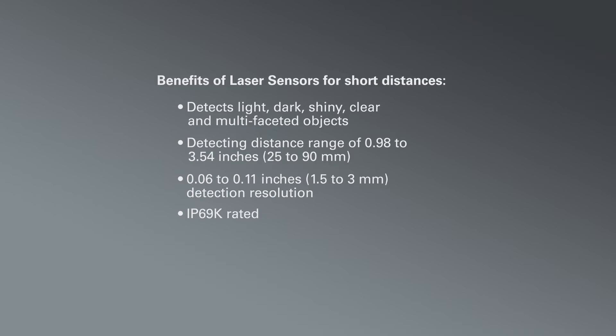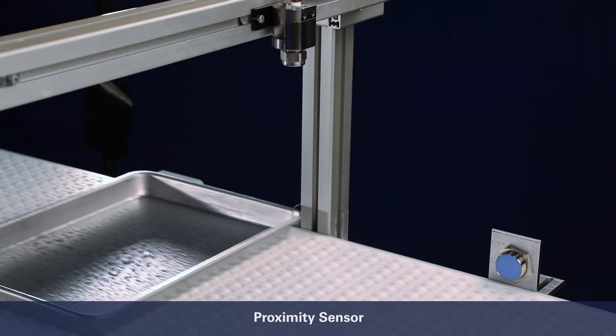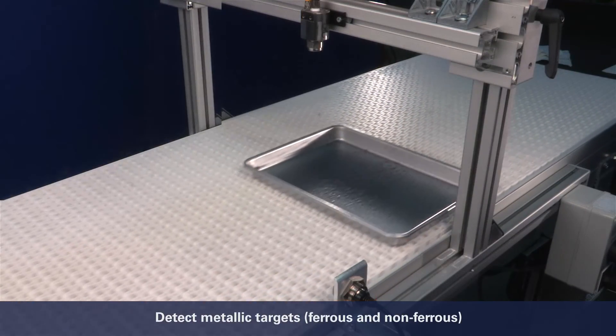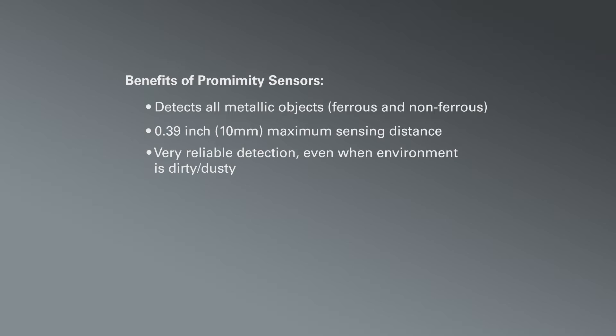They are IP69K rated. A proximity sensor can detect metal targets approaching the sensor without coming into physical contact with the target. Our proximity sensor detects ferrous and non-ferrous metallic objects. They have a maximum sensing distance of three-eighths of an inch and are IP67 rated.